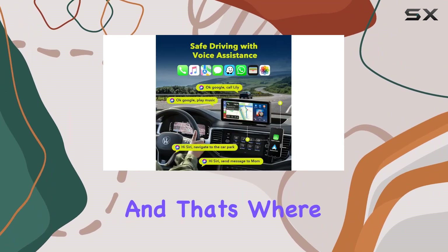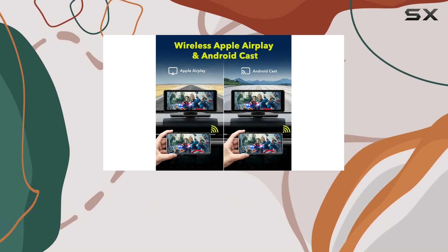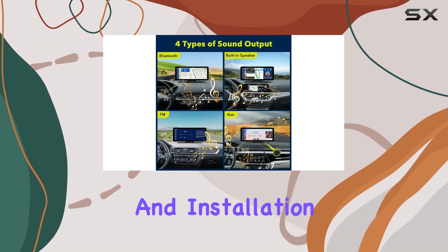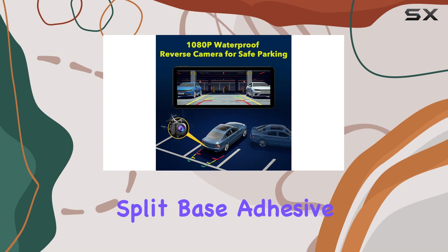Safety is paramount, and that's where the HD 1080p backup camera comes in. With clear night vision and auxiliary parking lines, reversing has never been safer or more convenient. And installation is a breeze, thanks to the plug-and-play design and soft-split base adhesive mount.